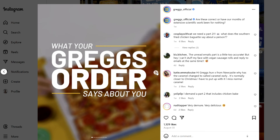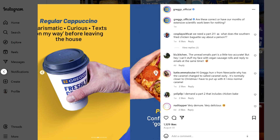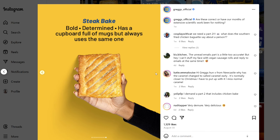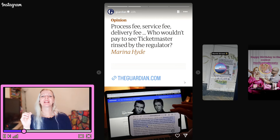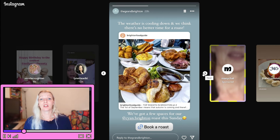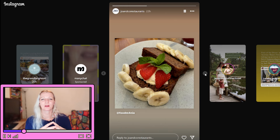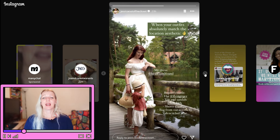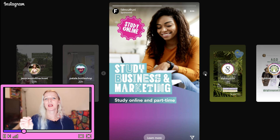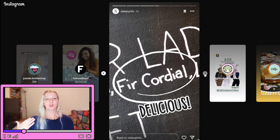High-quality photos and carousel posts are perfect for sharing detailed information, telling a story, or showcasing multiple images. Use carousels for step-by-step tutorials, before-and-after comparisons, or visual stories across multiple slides. Use Instagram Stories to keep your audience engaged daily with quick updates, behind-the-scenes content, polls, questions, and quizzes — they allow direct interaction and build stronger connections. Remember, quality always trumps quantity. A single well-crafted post can outperform multiple low-effort ones, so focus on content that reflects your brand's voice and meets your audience's needs.